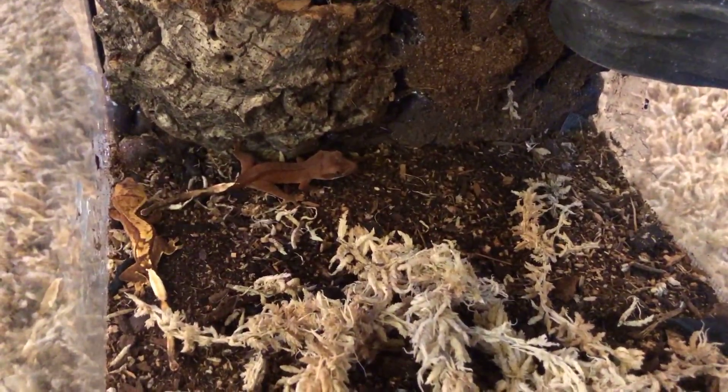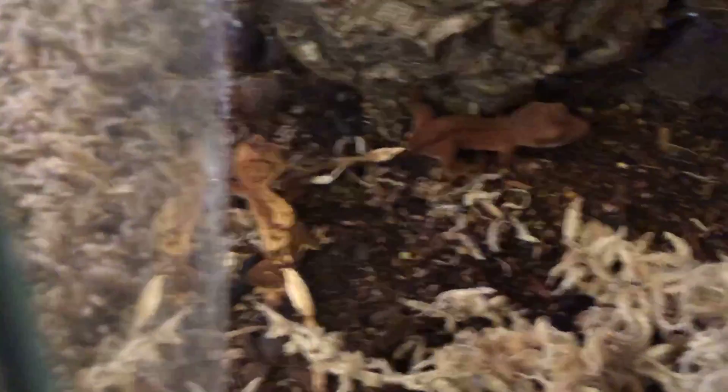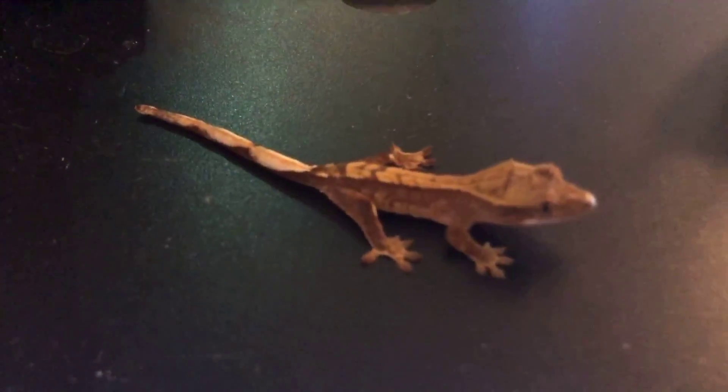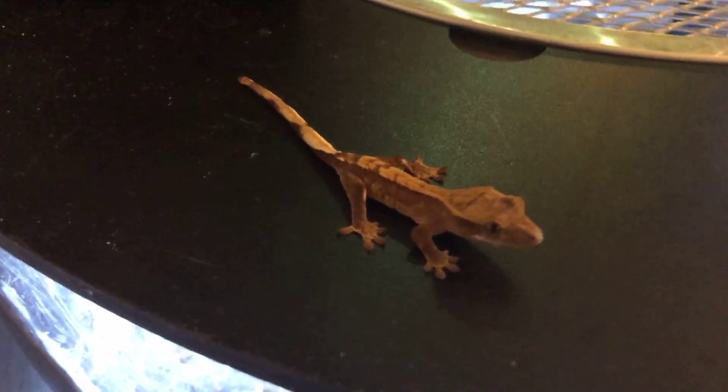First off, we have my four crested gecko babies — this guy right here, that guy right there, and those two little guys down there. That one is absolutely gorgeous. If you're looking to purchase one, please let me know — I'm willing to sell, especially to a subscriber. These came from my male and female, Apollo and Godzilla.